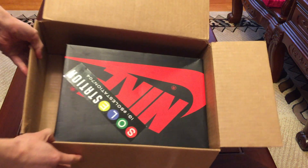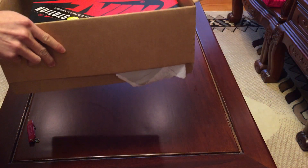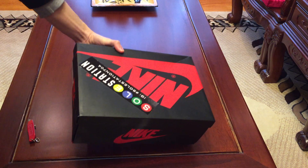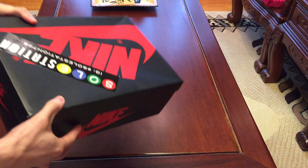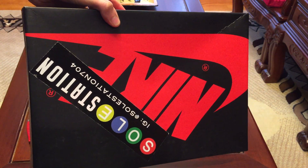We're out of the box — Jordan 1 box with their Seoul Station sticker. They sell new and used shoes, and I was able to get these used. Couldn't find a good price on eBay, so I saw them post these online and I copped.